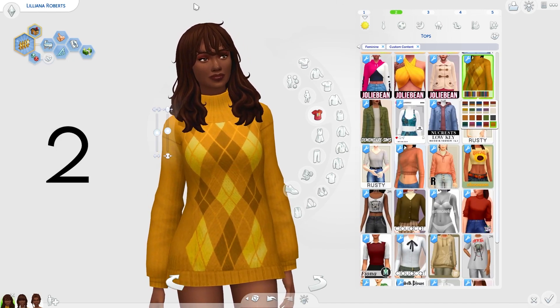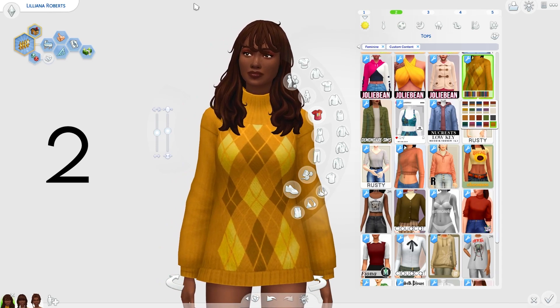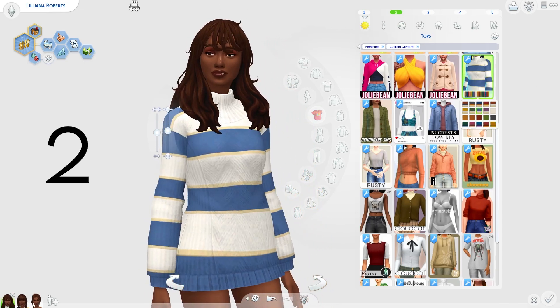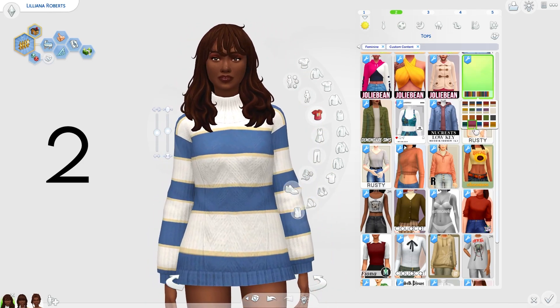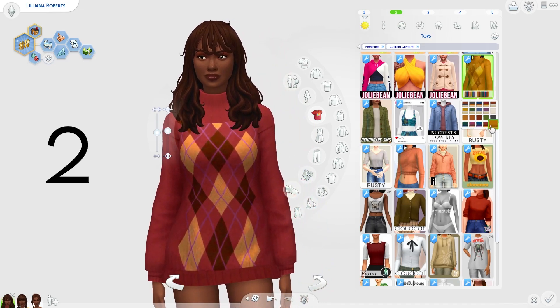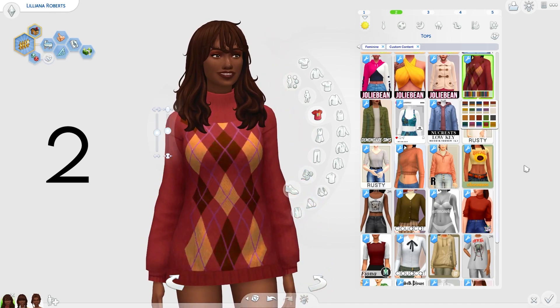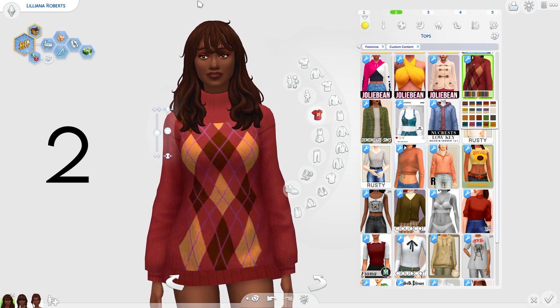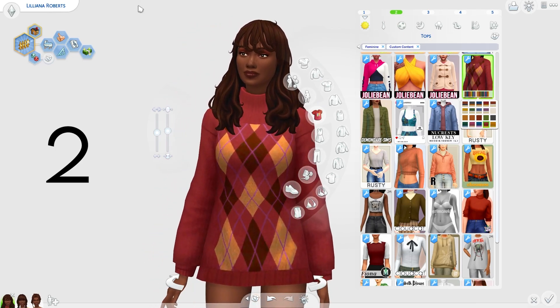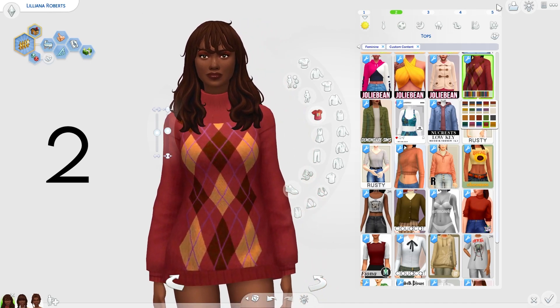Next, we have this kind of oversized turtleneck jumper by Demondare Sims and this is 100% autumn. It is so comfortable — I love how it looks. It's just screaming with autumn, especially the last two swatches. Definitely an essential if you want to dress your Sims with those autumnal vibes. It is so cozy.